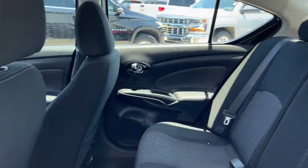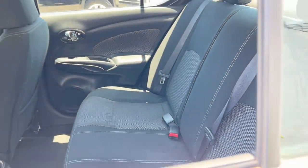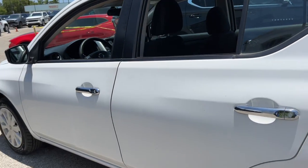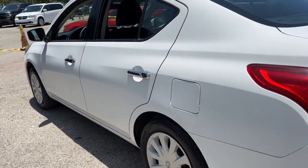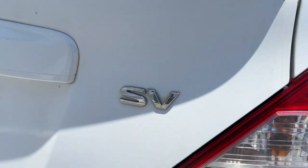These are just some of the great options this vehicle comes with: keyless entry, electronic stability control, intermittent wipers, tire pressure monitoring system, trip computer, power windows, bucket seats, and power steering.